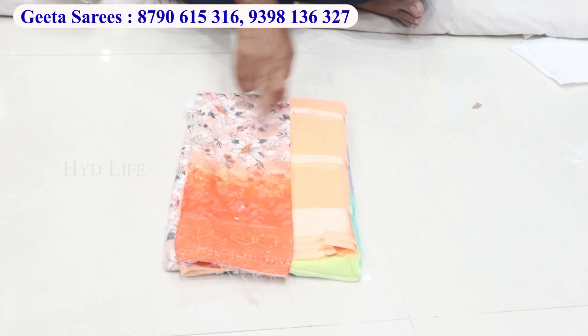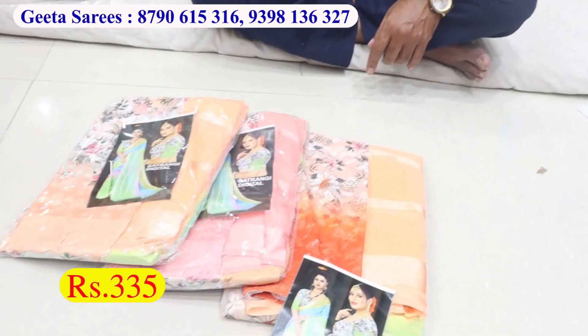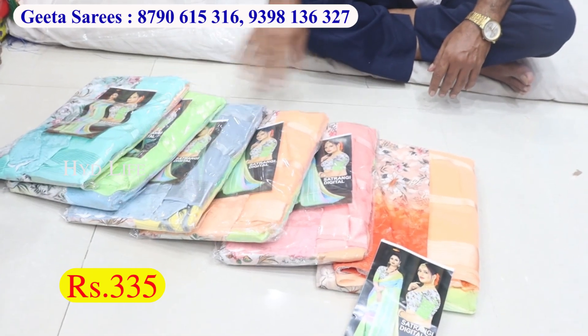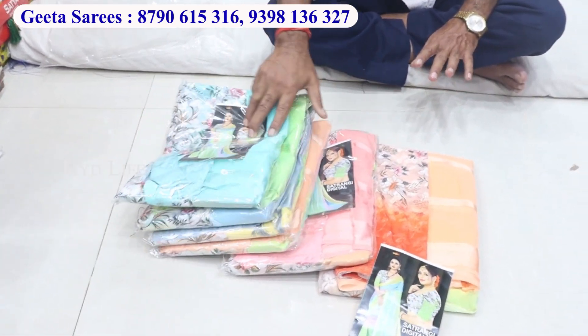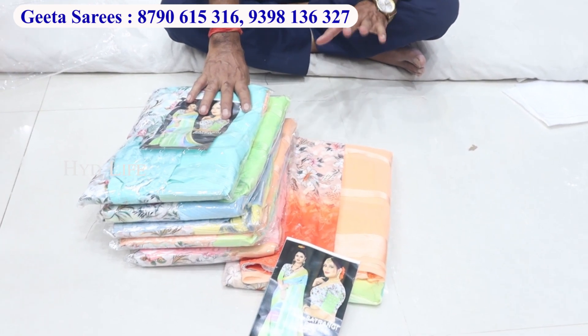This is a jacket, this is rainbow sharis, same photo, this jacket, rainbow sharis. The colour is pink, orange, peach, grey, green and blue. The price is only 335. The variety is available with different varieties. There are GST including, in-shop rate, GST including, separate.